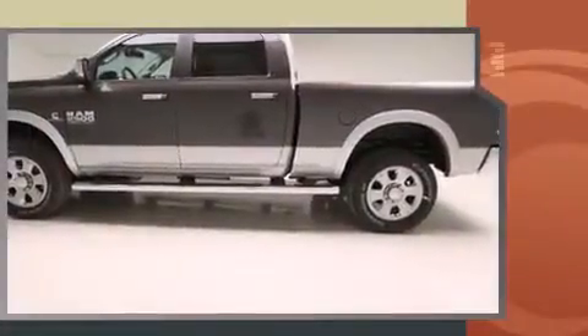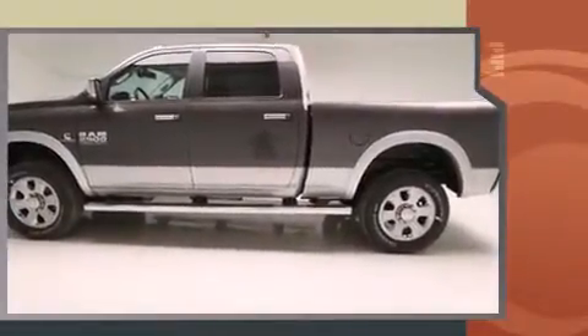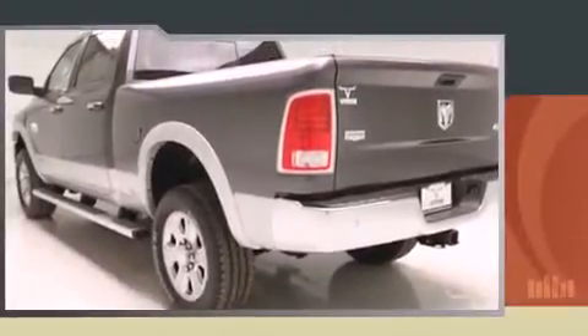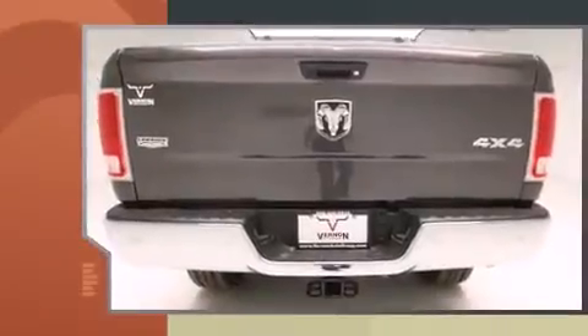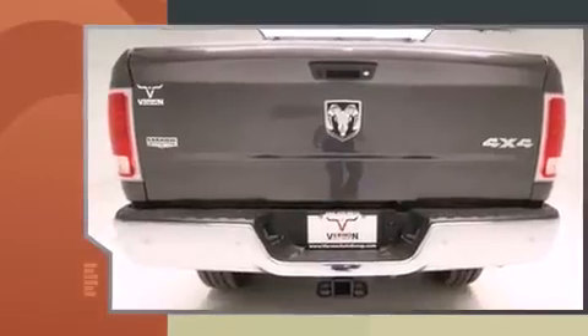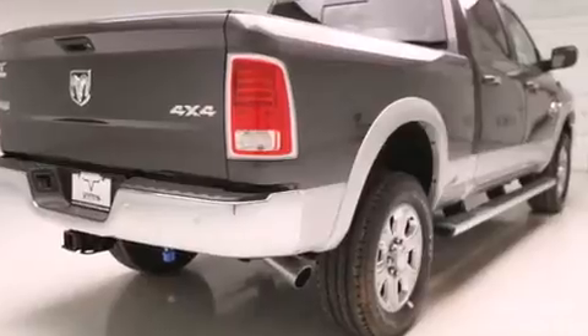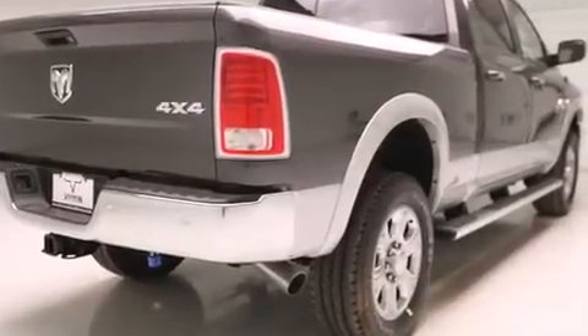Voice activated navigation, a power seat, automatic dimming door mirrors, heated and ventilated seats, heated door mirrors, and power windows. Features such as automatic climate control and leather upholstery prove that economical transportation does not need to be sparsely equipped.